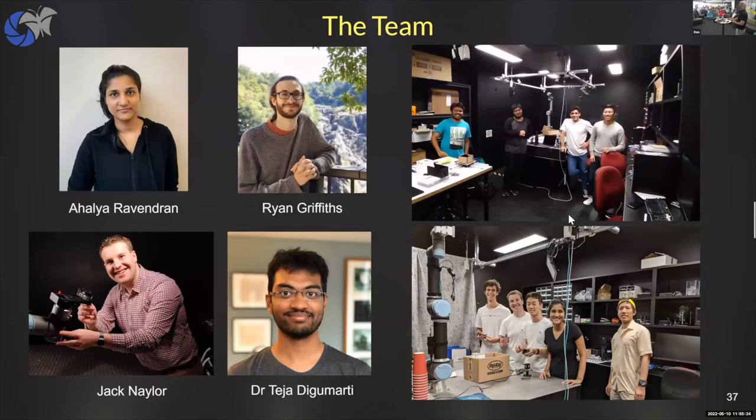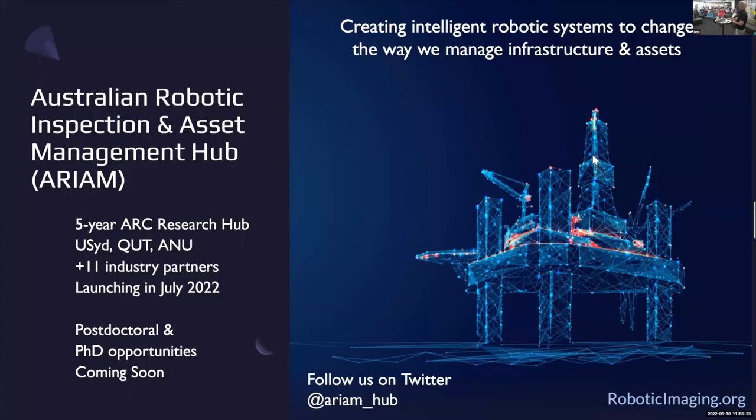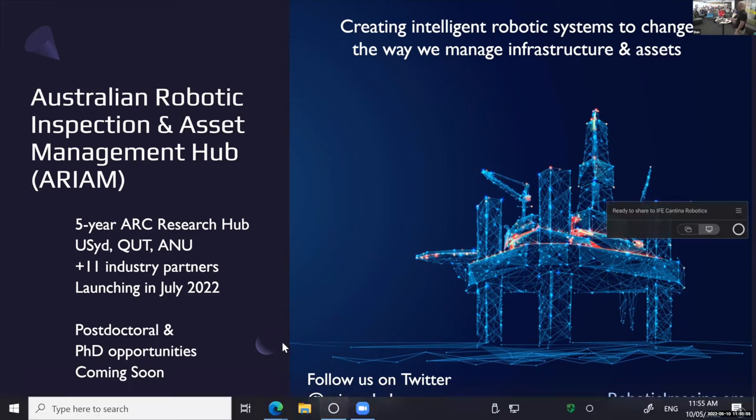This is the team as of today. Teja is off to Oxford now, but here are my PhD students and some of the honors students who have come through. We're looking for more. QUT, Peter and Nico, Hannah at ANU, and a bunch of us at University of Sydney are setting up a five-year research hub spanning all of robotics research. If you know someone looking to do a PhD or postdoc, watch out on Twitter — we're AriumHub — or visit roboticimaging.org to follow along. Sorry for going a bit over, and thank you very much for your attention.